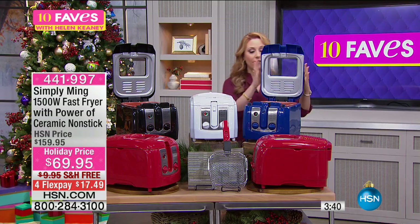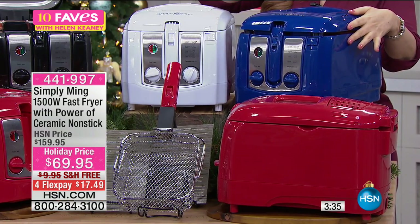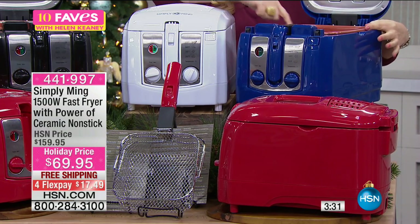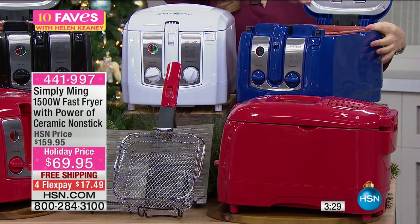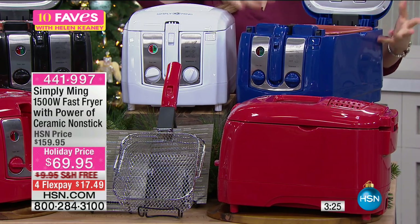I also really love that you can close the lid and look through it and see what you're frying. You've got this really great basket here and this is all Technalon, so you can just pop it in the dishwasher and cleanup is such a breeze.